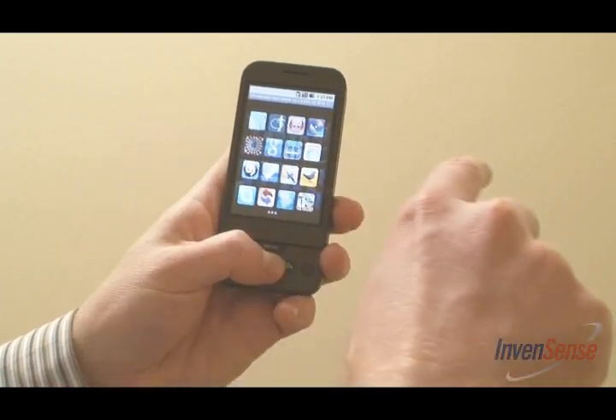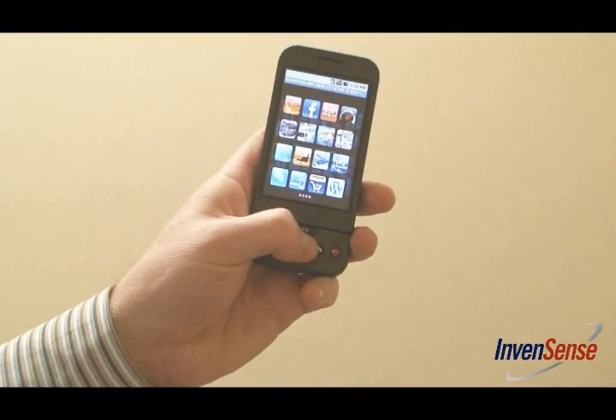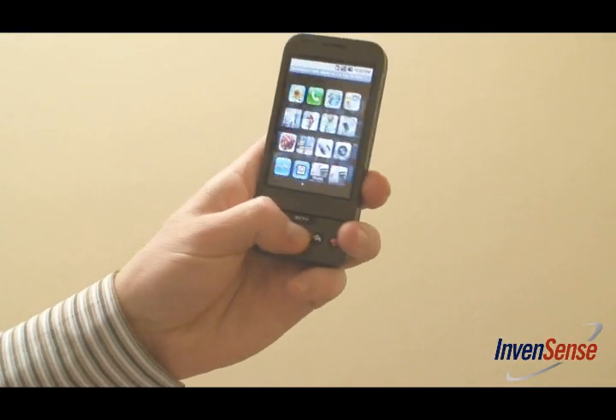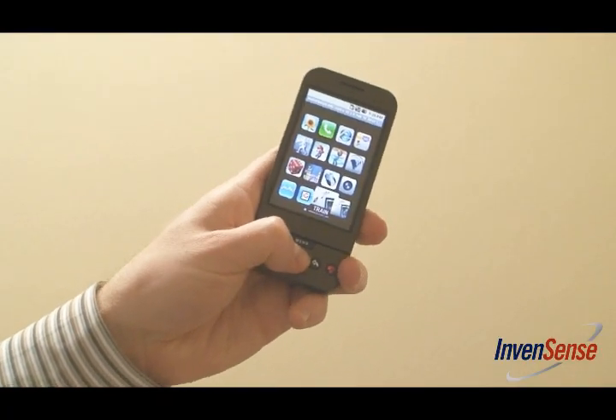Touchscreen phones require two-handed operation in most cases. With motion processing, menu navigation becomes a single-handed operation. As you can see, browsing through pages of applications is a breeze, and selecting an application is achieved through a simple rotation of the wrist.